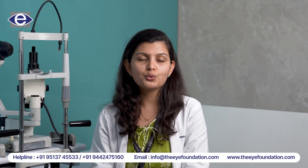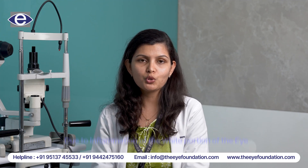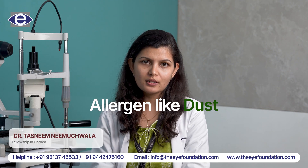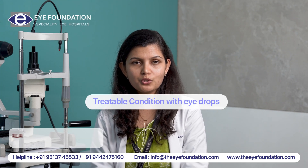It is caused due to the inflammation of the white portion of the eye caused by exposure to an allergen such as dust. It is a treatable condition with eye drops which can be prescribed to you by your doctor.